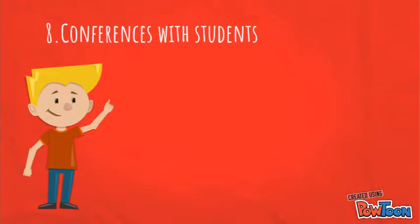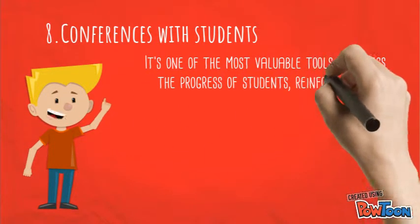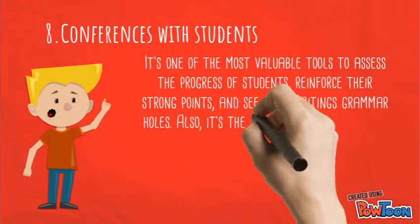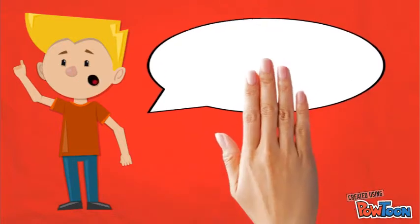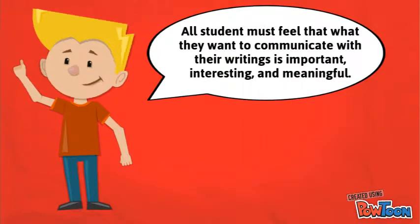Number eight: conference with students. It's one of the most valuable tools to assess the progress of students, reinforce their strong points, and see where their writing needs improvement. Also, it's the best way to reinforce the emotional bond between teacher and student, which is the most meaningful. All students must feel that what they want to communicate through writing is important, interesting, and meaningful.